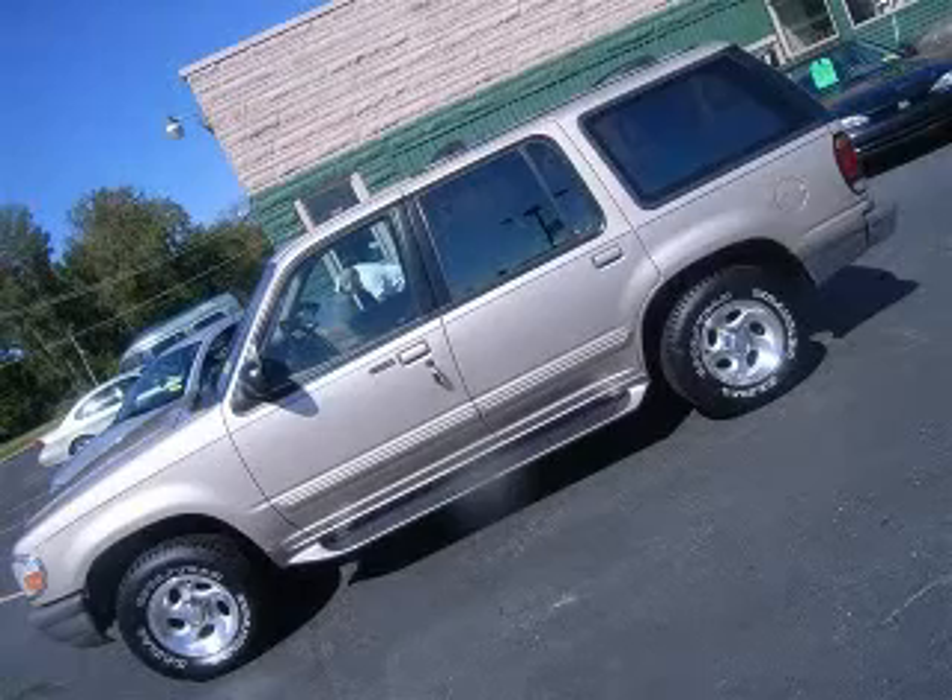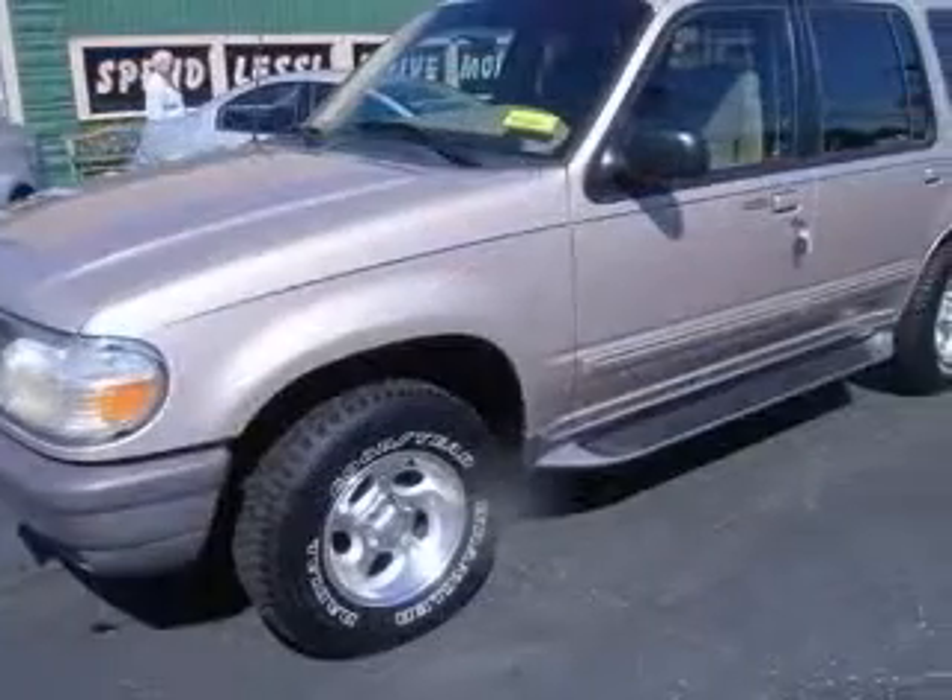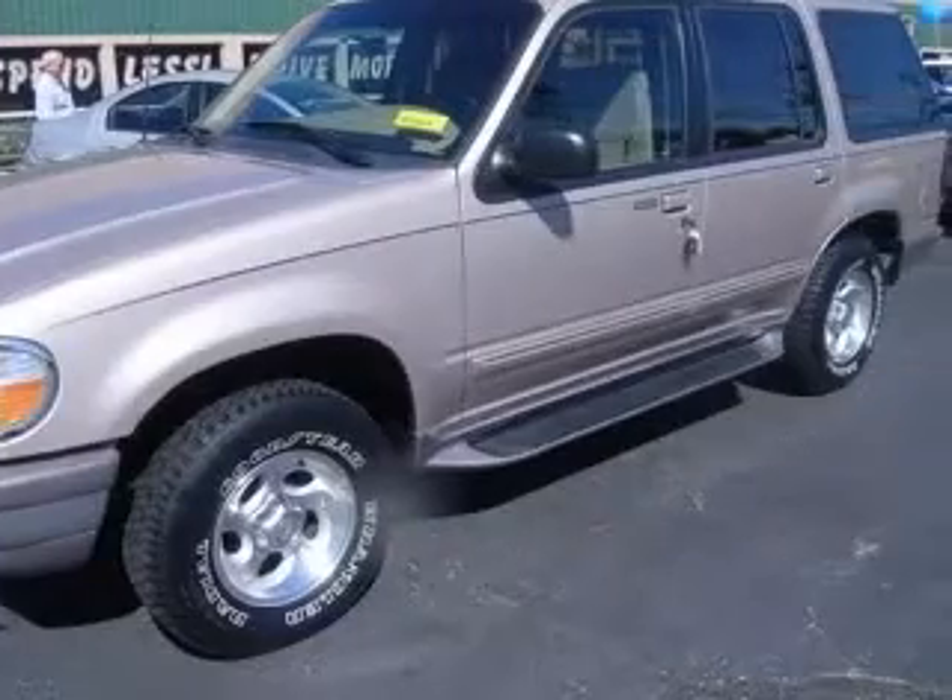We are proud to present this excellent 1997 Ford Explorer. This Explorer has a 4.0L V6 engine and an automatic transmission.